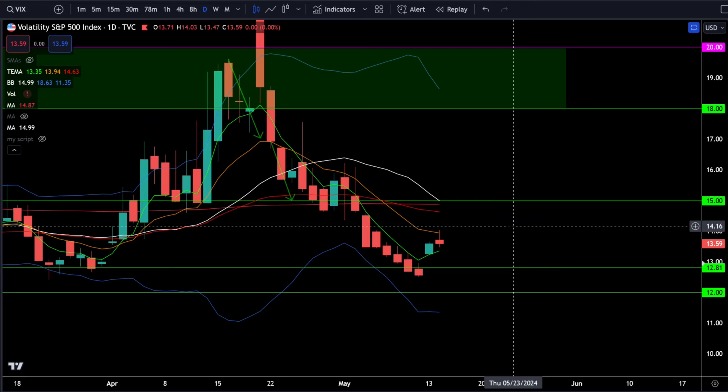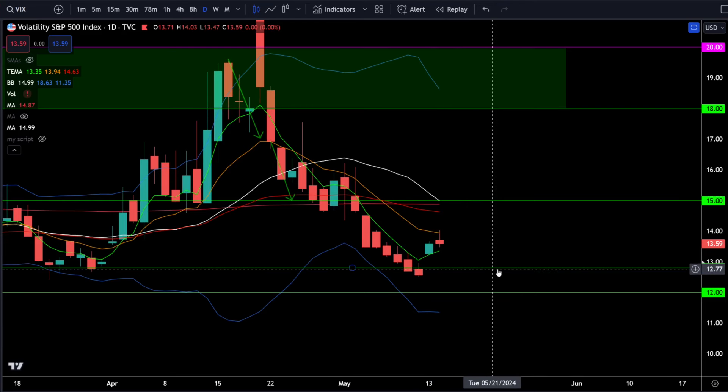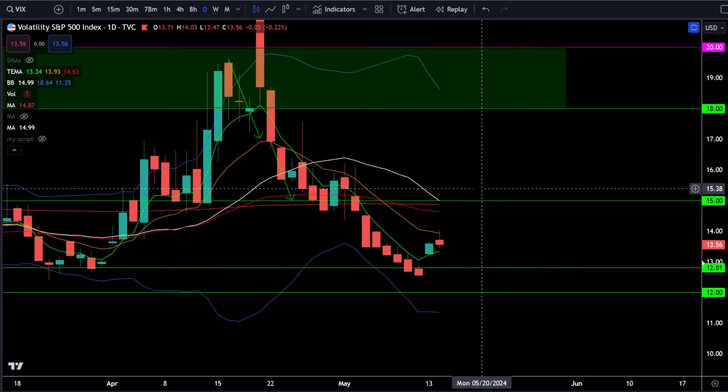On the VIX, we're currently trading right around 13.6 — the VIX is just consolidating here, just like the market. It looks like the VIX is likely going to crush back down towards 12.8, which is going to favor the bulls. But if at any point we see fear coming into the market, we're going to see the VIX spiking above 15.